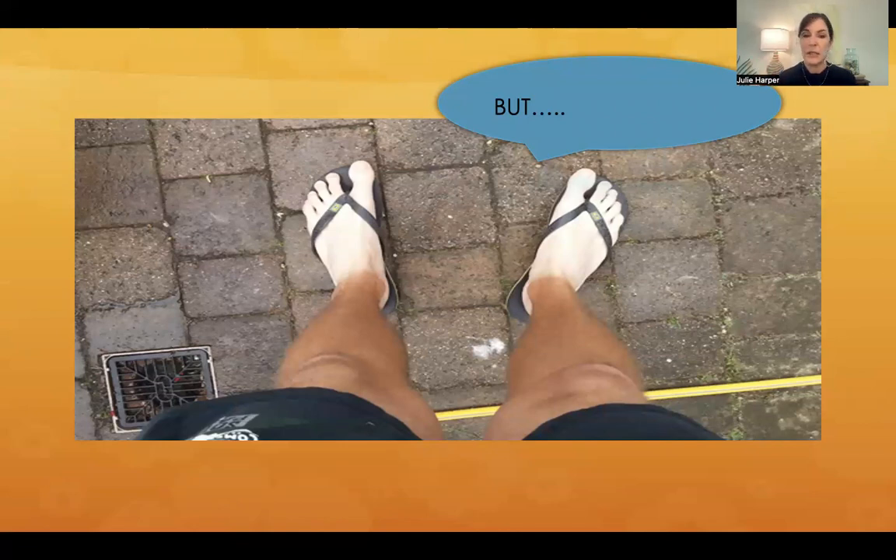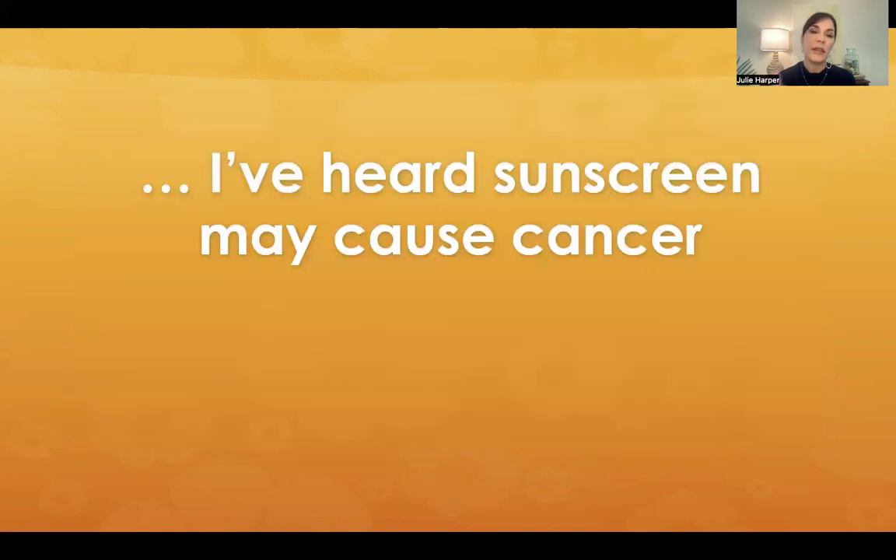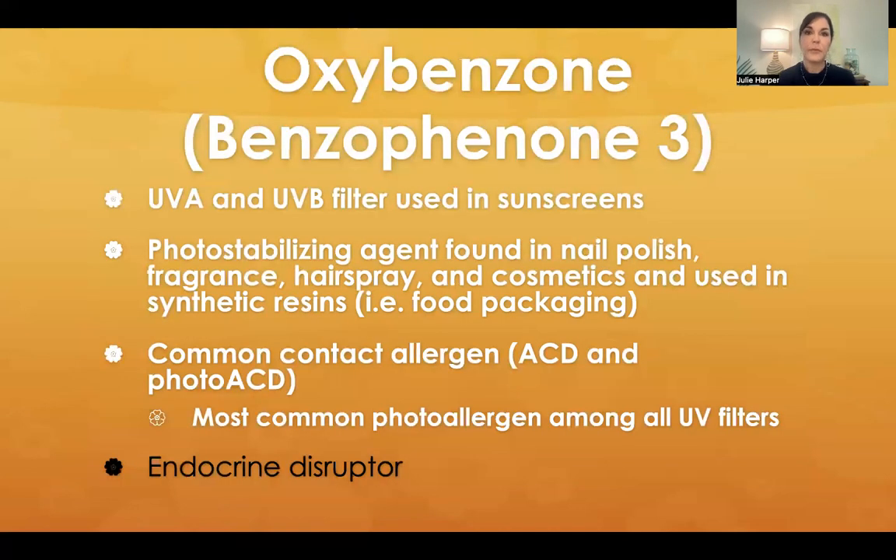So my patient says: but I've heard sunscreen may cause cancer. Well, what you're probably talking about is oxybenzone, or benzophenone-3. It is a sunscreen ingredient that has been shown to affect coral and has been called an endocrine disruptor. That hasn't really been shown to be the case in humans, but it has been in some animal studies. It covers UVA and UVB and is also photostabilizing. It's found in nail polish, fragrance, hairspray, cosmetics, and food packaging — it's pretty ubiquitous. It is also a pretty common contact allergen, and when people say they're allergic to sunscreen, it could really be oxybenzone. It can cause both allergic contact and photoallergic contact dermatitis.